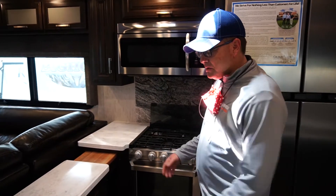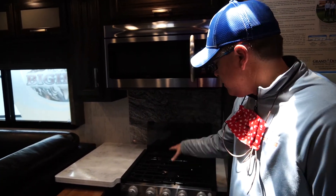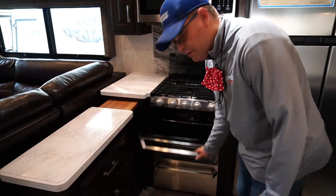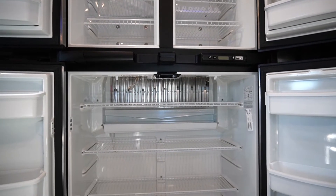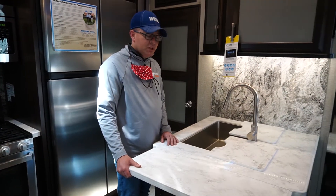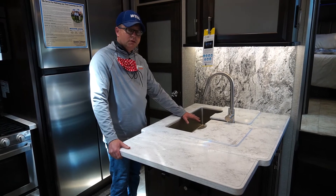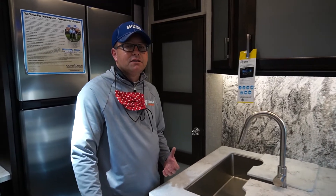Now we're in the kitchen on the 395 Momentum. You have ample countertop space, great storage, a residential-size convection microwave oven, three-burner stove, large oven, and even a pots and pans drawer down below. We equip ours with an 18 cubic foot gas-electric refrigerator. They also give you great countertop extensions and sink covers for the stainless steel sinks. Another big thing when it comes to toy haulers: this has 155 gallons of fresh water plus over a hundred gallons of gray water to keep you out camping wherever you're at.